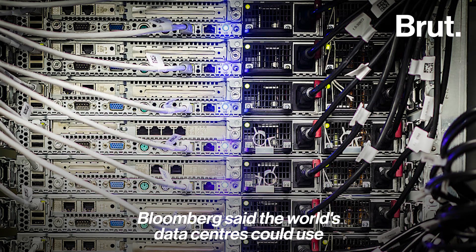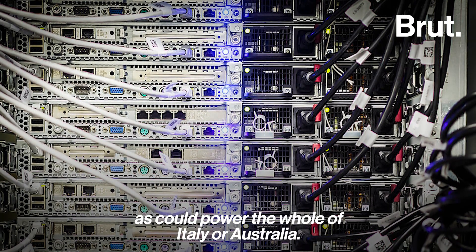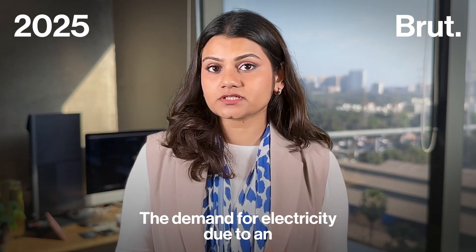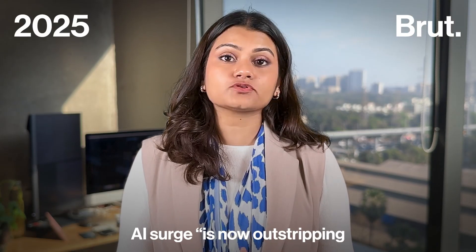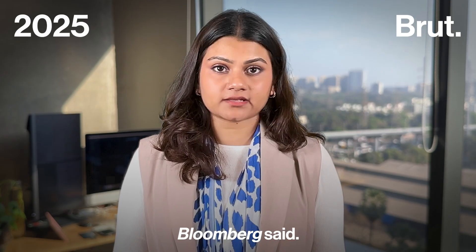Bloomberg said the world's data centers could use as much electricity in a year as could power all of Italy or Australia. The demand for electricity due to the AI surge is now outstripping the available power supply in many parts of the world.